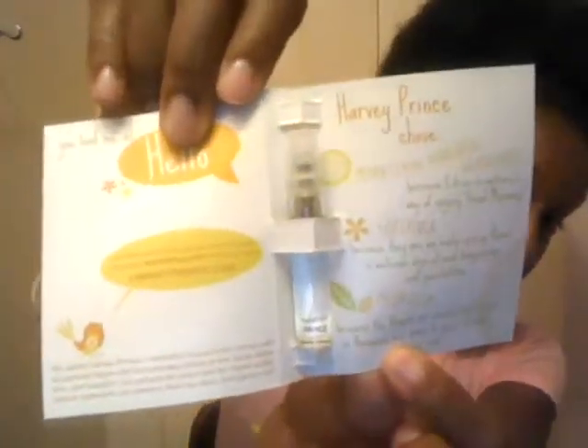First up in the Birchbox is this Harvey Prince perfume. If you watch my videos you know I like these perfume samples — I don't mind them. This is like a citrusy mandarin type scent. I didn't try it out yet but when I do, I'll vlog about it in my beauty sample series.